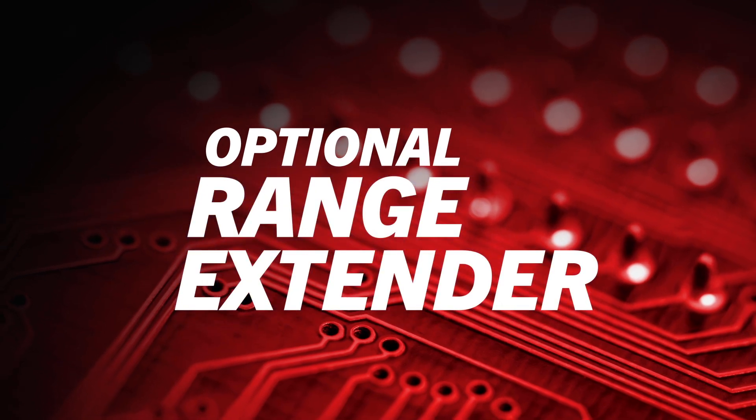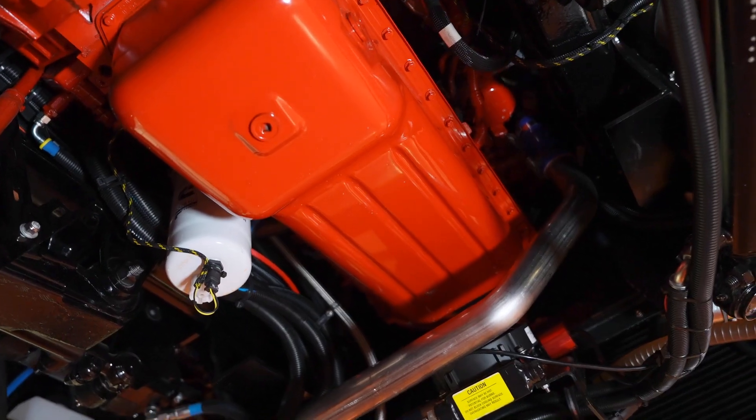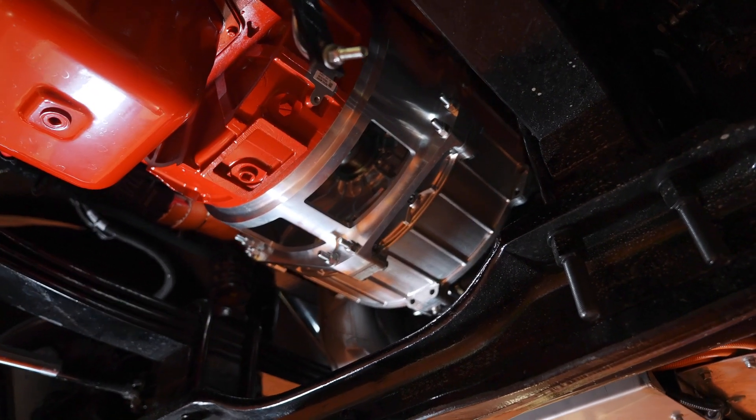Moving back here, you're going to see the underside of the range extender. This is our Cummins B-series engine — this is basically just there for emergencies. The vast majority of the time it's not going to be running. With the large 316-kilowatt-hour battery packs, you'll only be running on battery and you'll never need that engine.